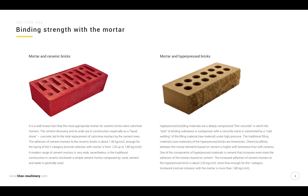Mortar and hyper-pressed bricks. Hyper-pressed building materials are deeply compressed thin concrete in which the lack of binding substance, compared to concrete stone, is substituted by cold welding of the raw filling material under high pressure. The traditional raw materials of hyper-pressed bricks are limestones. Chemical affinity between cement-based mortar elements is higher with limestone than with ceramic. One component of hyper-pressed materials is cement, which further increases mortar adhesion. The increased adhesion of cement mortars to hyper-pressed brick is about 2.53 kilograms per square centimeter — more than enough for first-category brick block. Normal cohesion with the mortar is more than 1.8 kilograms per square centimeter.